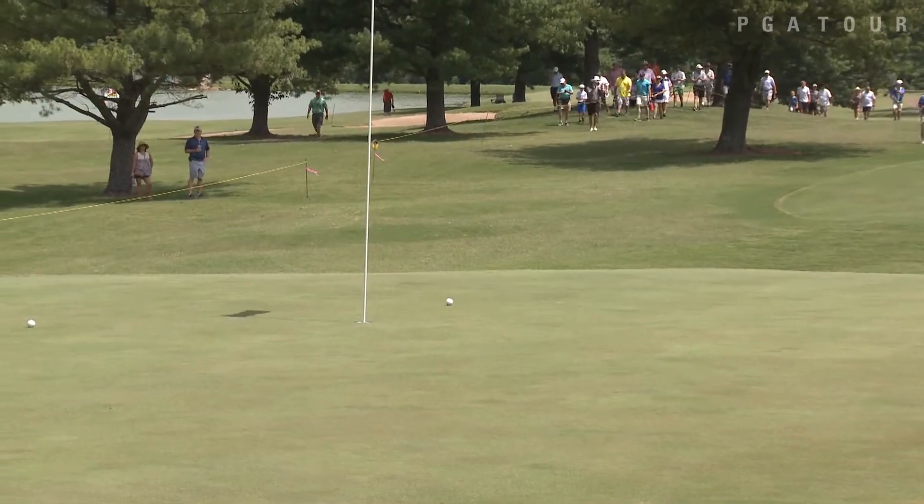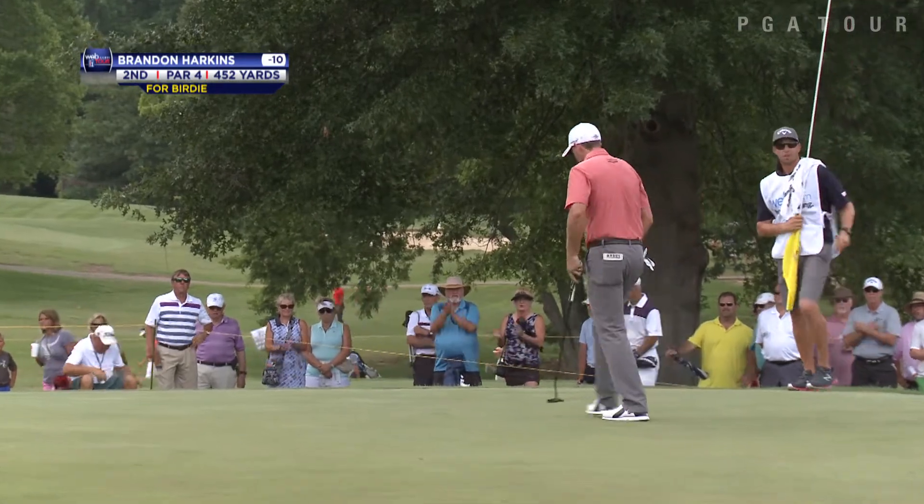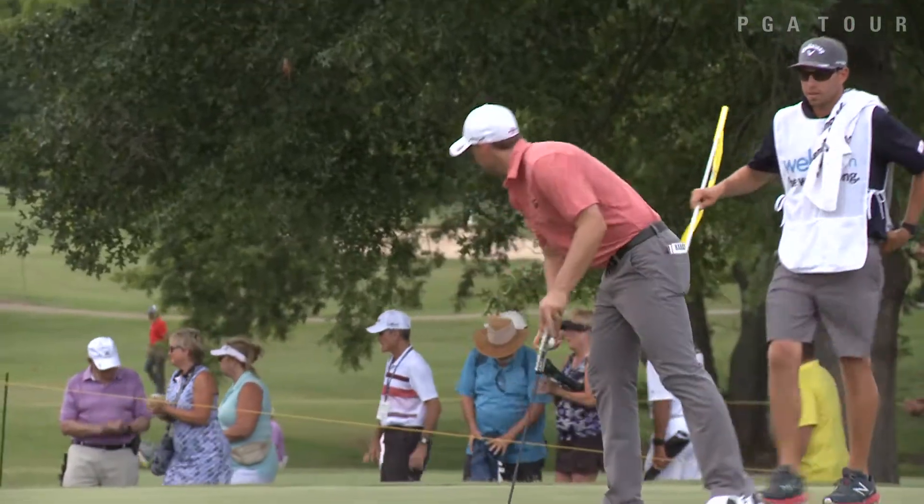Brandon Harkins fell a few spots on the leaderboard. Here he is on the second hole as well. He's going to use the 9-iron and will put that on the green to within 5 feet of the hole. He converted the birdie putt and ended his day 9-under.